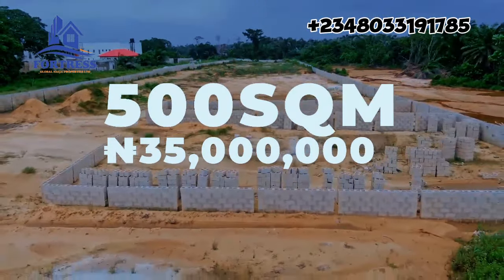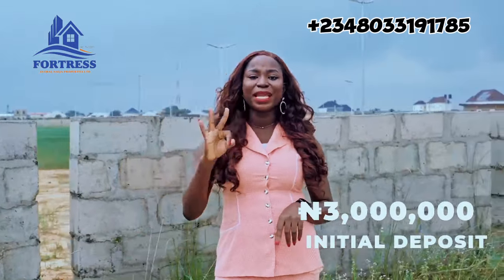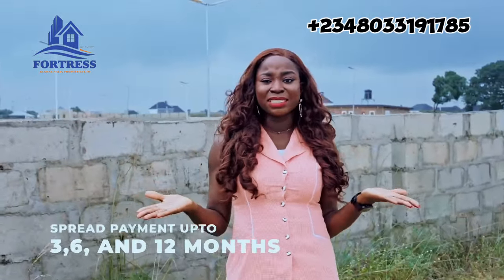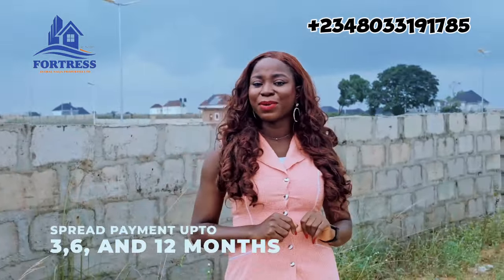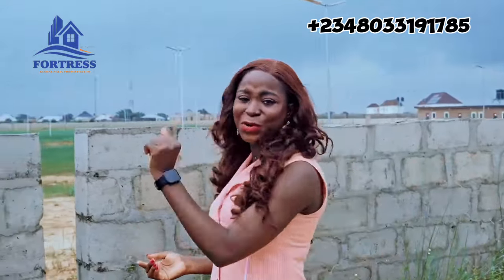Available for sale is the 500 square meter plot, and you can key into it right now with an initial deposit of 3 million Naira. What else is on the checklist that this estate doesn't fit into? I'm sure it covers all, so make that call right now because we're definitely waiting for you.